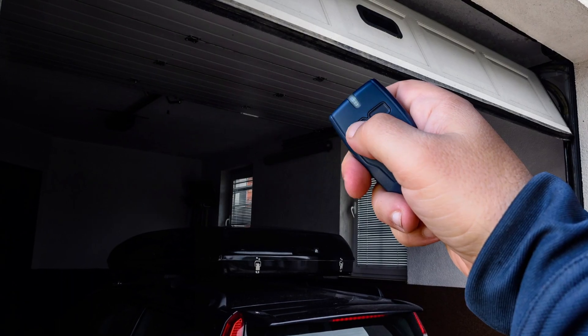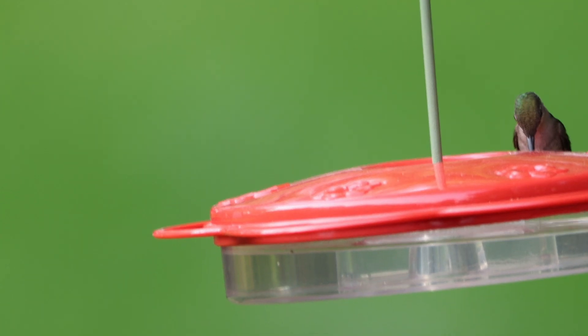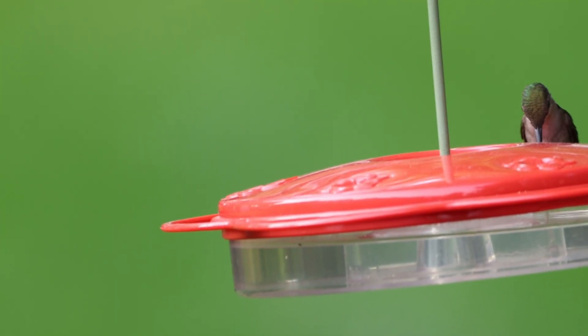Understanding what attracts them can help you prevent the incident. One step is to remove the red dangling cord or cover it up — wrap some black fabric around it or paint it, anything to hide that red. Another step is being careful about leaving your garage wide open, especially from July to September when juveniles are out, migration is starting, and they're exploring territory more.